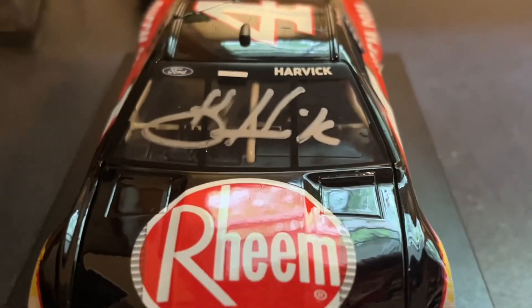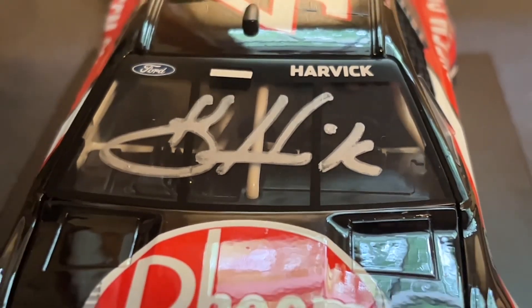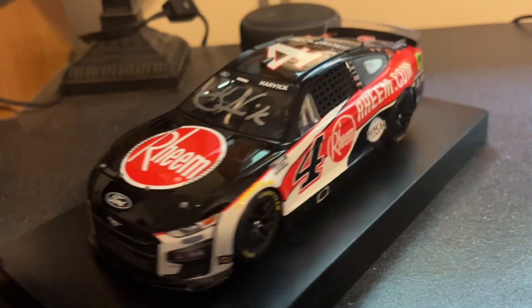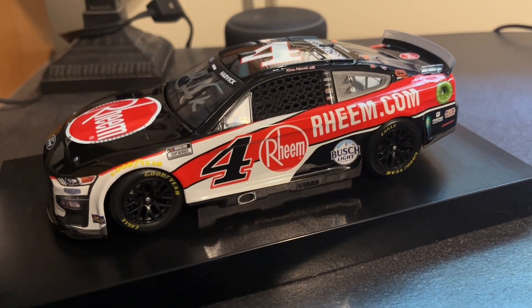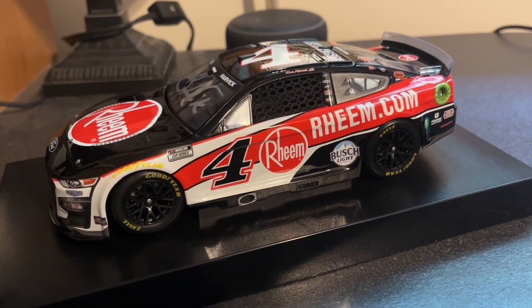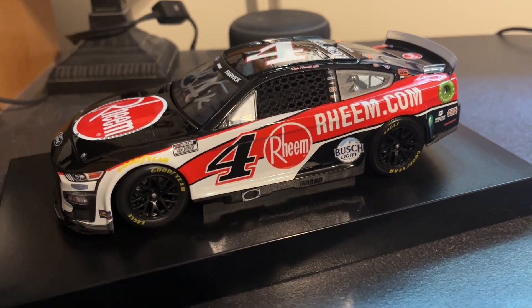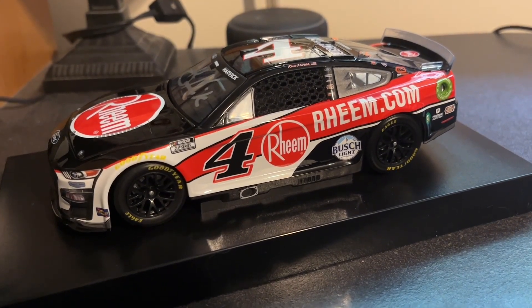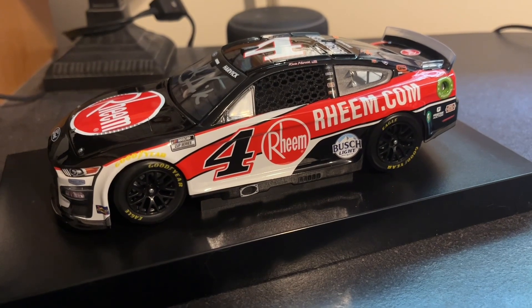Take a look at the autograph real quick — it's actually pretty good. Once again, my first Harvick autographed diecast. I wish it was one of the other cars from Watkins Glen last year, but that didn't happen. I am glad I finally got an autographed Harvick car before his retirement, just in case I don't get one again this year at the Glen.